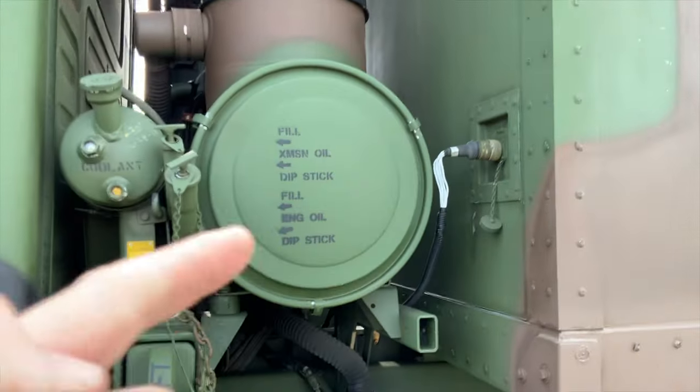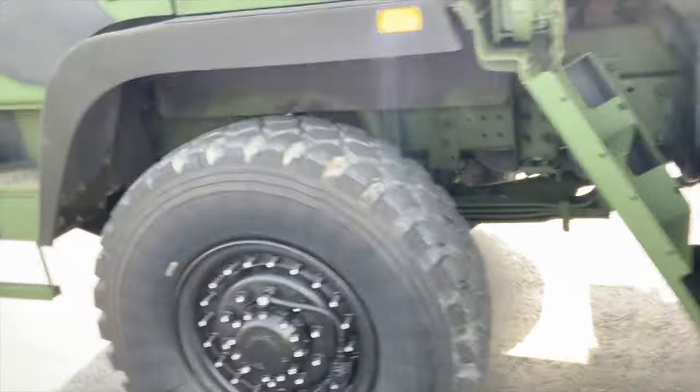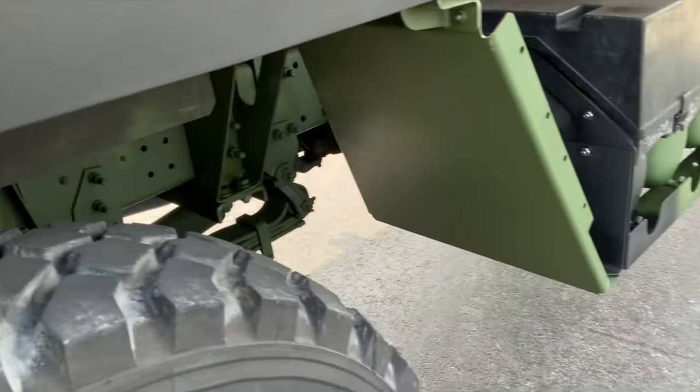As you can see, it has all the original paint stencil markings on the air cleaner and the coolant reservoir. The box overall has very few dents, scratches, or dings. The tires — the original tires did have some dry rot, so we installed new Michelin XZLs instead of the original XMLs. These are great all-terrain tires.